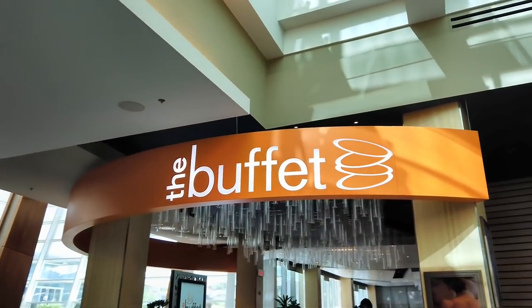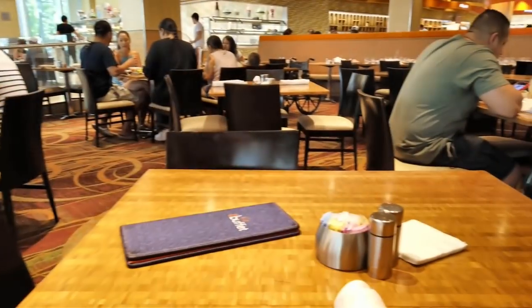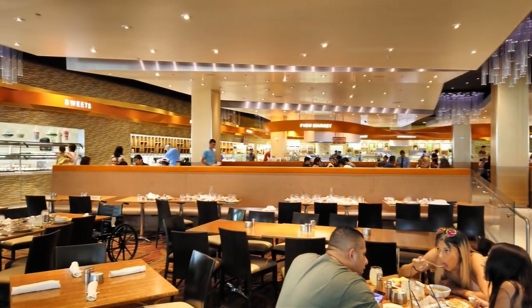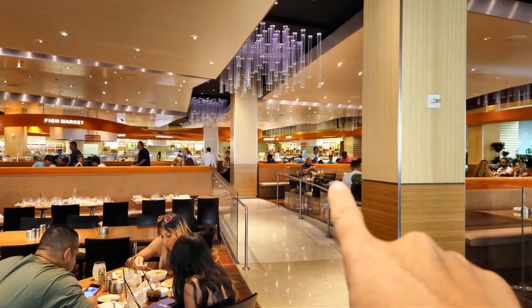So pretty excited here. We're at the buffet and guess what it's called? It's just called the buffet — I guess it doesn't need any other introductions. Let me show you our empty table so far, and let's rectify this situation with a trip to the buffet. It wraps all the way around the room and the dessert station is all the way over there.